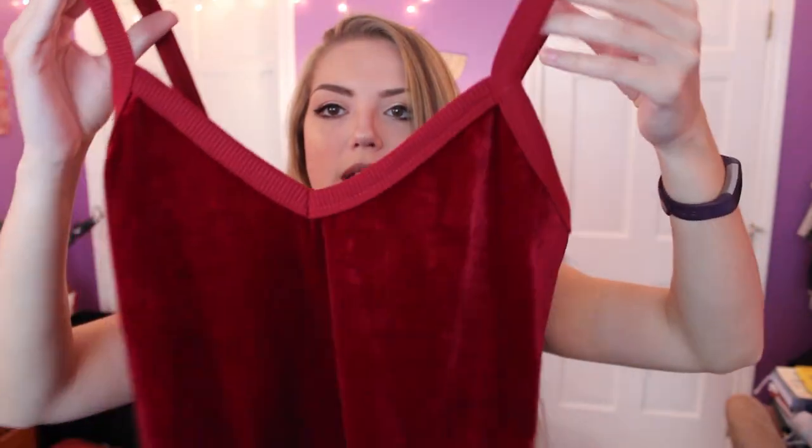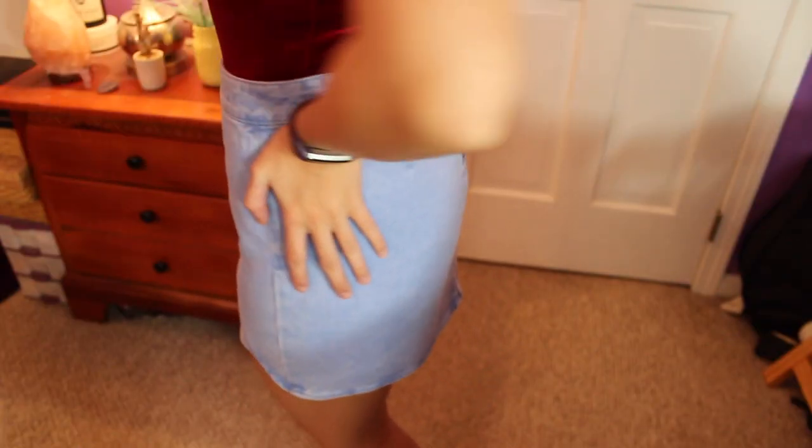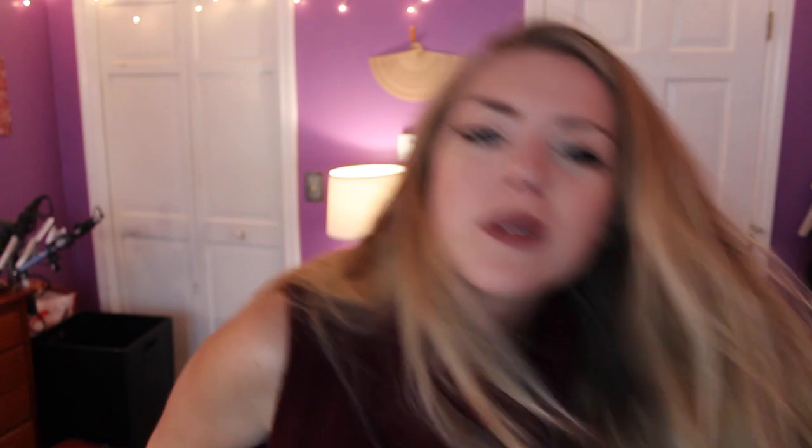From PacSun I bought three things. The first is this red velvet bodysuit from LA Hearts — snap closure, tank top style, really cute. Then from Kendall and Kylie I got a jean skirt. I absolutely love it — it's got an uneven bottom and a really nice light wash with a zipper up the back. It's very sturdy, not stretchy at all. It really reminds me of the 70s because it looks vintage, even though it's obviously current style.